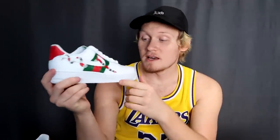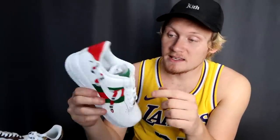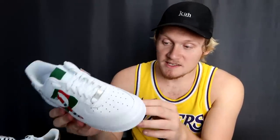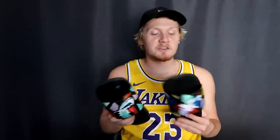Jesse made some Gucci Air Forces that episode — these are the winning shoe. These actually came out really good; the snake looks pretty good, it's clean, he's not doing too much with it. This is a nice simple shoe. He did a great job — these are one of the better ones in my opinion.